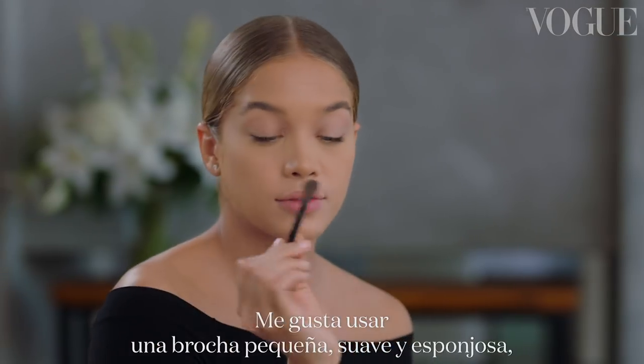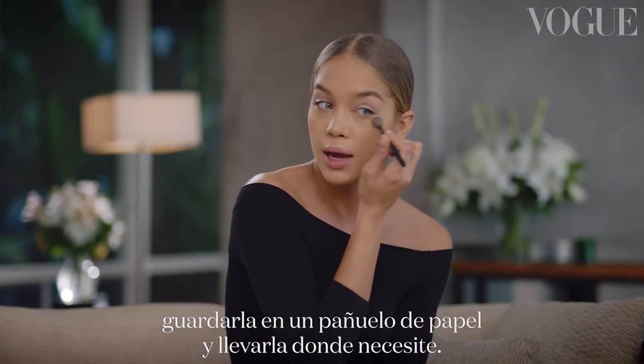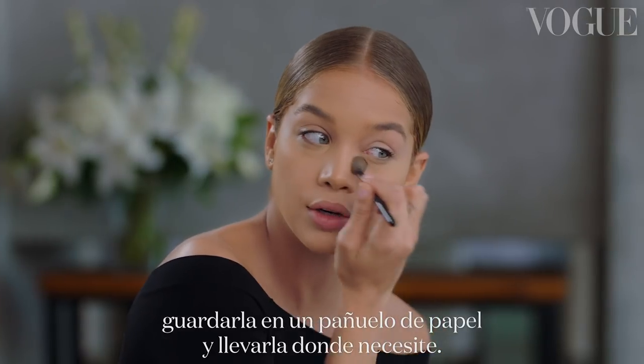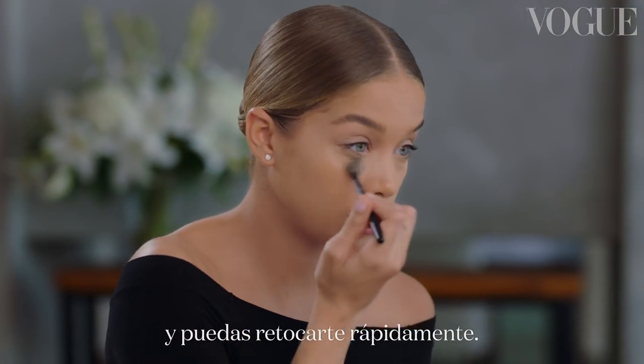I like to use this soft, little, fluffy, tiny brush. Put a little bit of powder on it, wrap it up in a tissue, and take it wherever you need to go. That way you don't have to bring your entire makeup kit with you, and you can do a quick touch up.